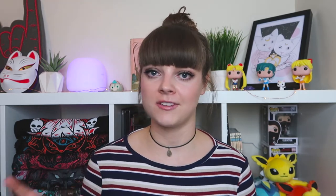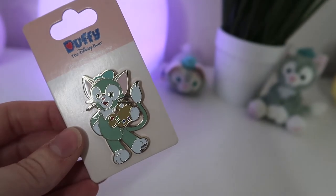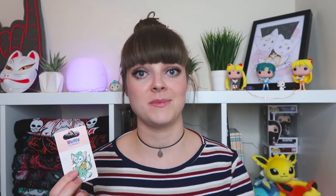The next is an official one which you can't really get in America or Paris because it's the Duffy franchise, which is in Asia Disney. I got a Gelatoni pin because I developed a huge obsession with Gelatoni — obviously he's a cat — and this one's just so perfect.